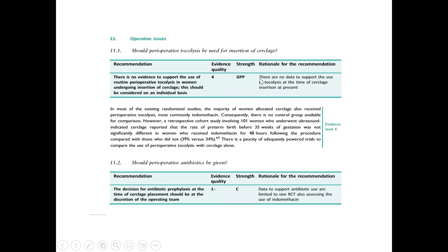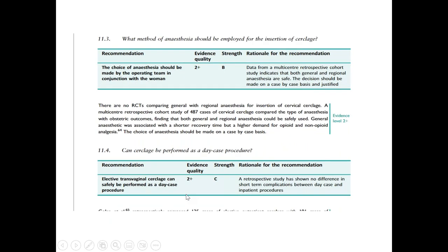Perioperative tocolysis is not recommended. Perioperative antibiotics are also not routinely recommended, though if the patient is at high risk of infection, a stat dose of antibiotic can be given. Regarding the choice of anesthesia, that depends on the anesthetist and can be performed under short general anesthesia or regional anesthesia.